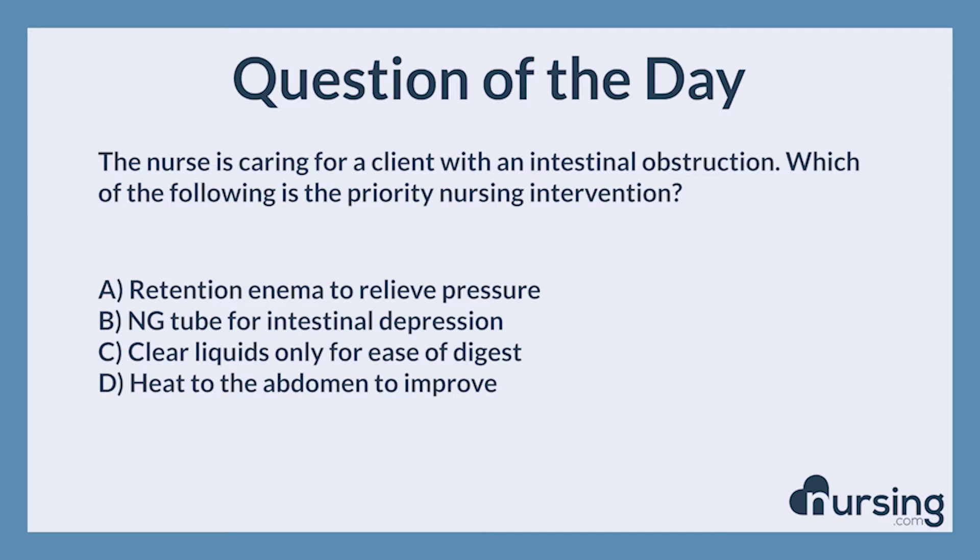The nurse is caring for a client with an intestinal obstruction. Which of the following is the priority nursing intervention? A. Retention enema to relieve pressure. B. NG tube for intestinal decompression. C. Clear liquids only for ease of digestion. D. Heat to the abdomen to improve.